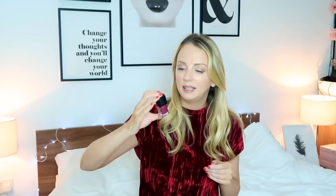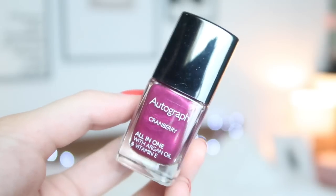Number nine is again wrapped up — I am loving this wrapping. Oh wow, it is an Autograph nail polish, full size, in the color Cranberry — a kind of gold metallic purple. That's a nice shade for Christmas festiveness.